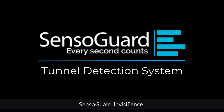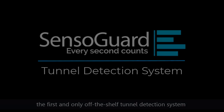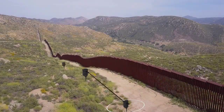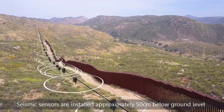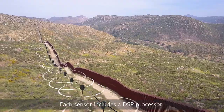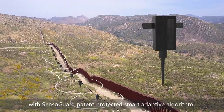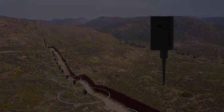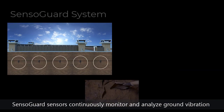Sensor Guard Invisifence — the first and only off-the-shelf tunnel detection system. Seismic sensors are installed approximately 50 centimeters below ground level. Each sensor includes a DSP processor with Sensor Guard patent-protected smart adaptive algorithm. Sensor Guard sensors continuously monitor and analyze ground vibration.